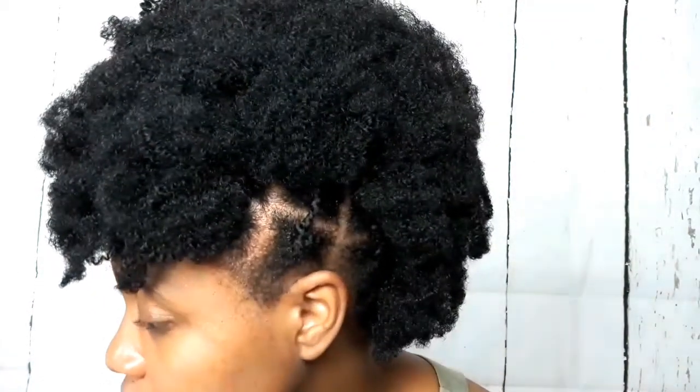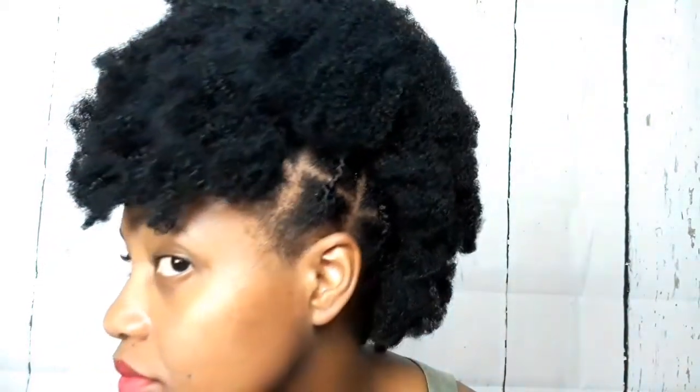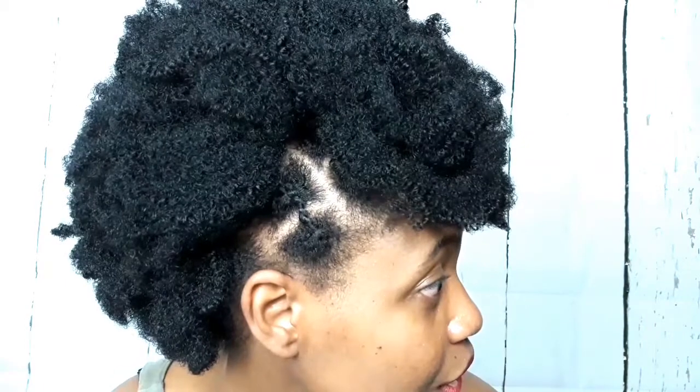You guys might be wondering about the style — I'm just going to show you what's going on here. It's my African threading. If you guys are interested in this, let me know. I might do a video on how I achieve this style, but it's basically a mohawk that I have been able to do with some synthetic clip-ins.